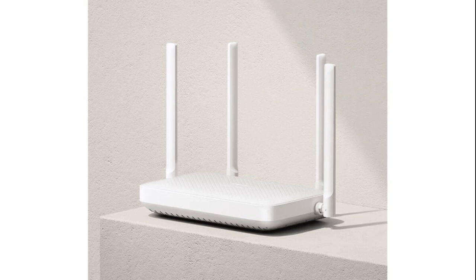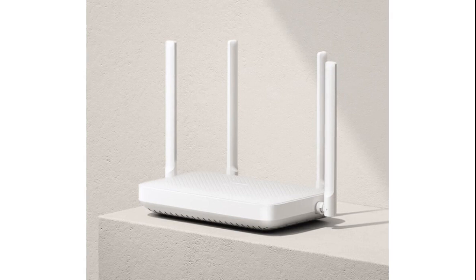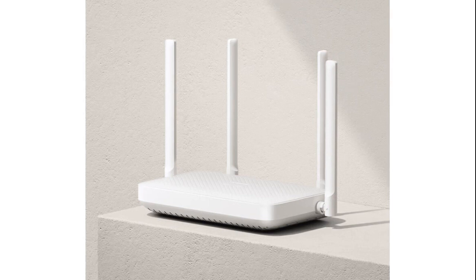It features Xiaomi's Fast Connect technology, simplifying the connection of Xiaomi smart devices without the need for passwords and facilitating automatic reconnection with synchronized Wi-Fi password changes.